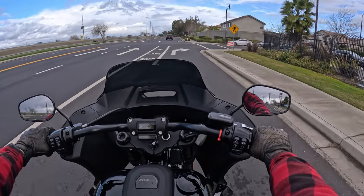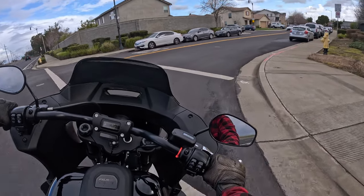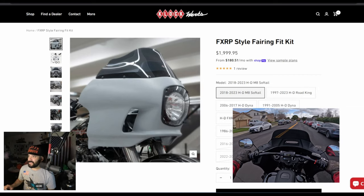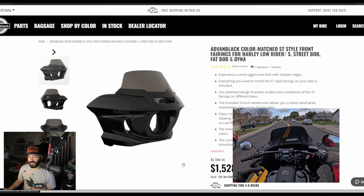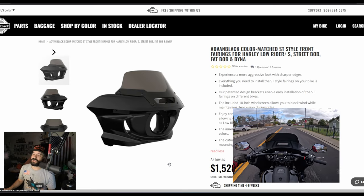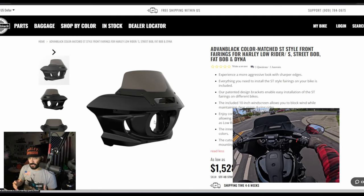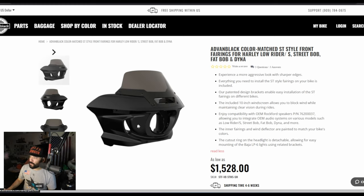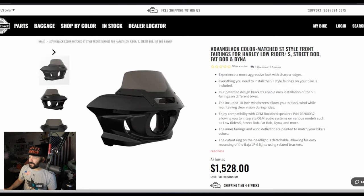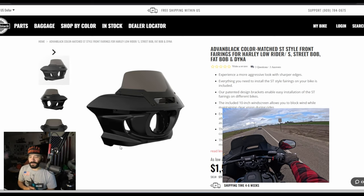For its size and footprint, the ST fairing did amazing as far as wind control and wind protection — I was really impressed. Overall design and looks, I'm a fan. It's a little bit of a modern take on the FX RP/FX RT fairing. The overall shape is a bit more rigid, more modern, and it has vents just like the FX RP. It's also frame-mounted — same thing.